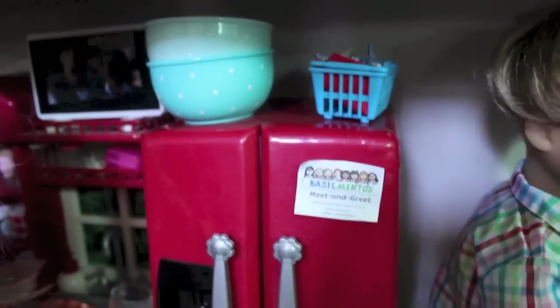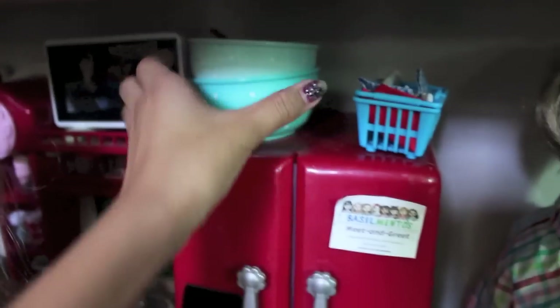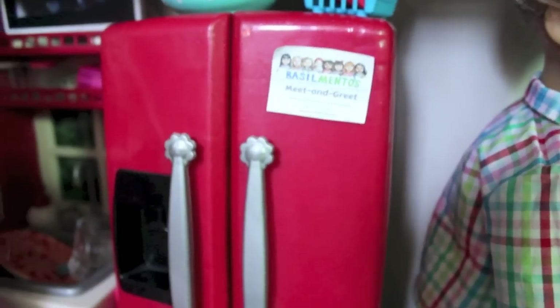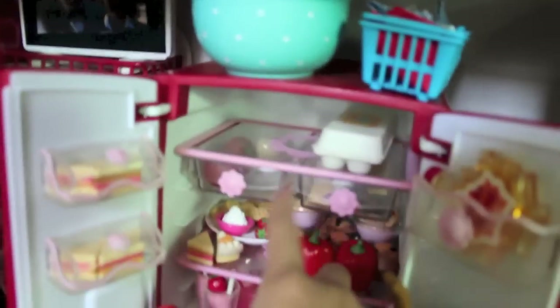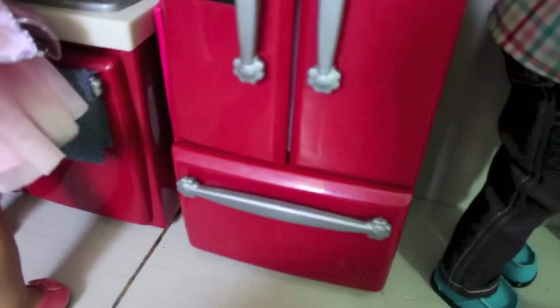On top of the refrigerator I have this basket from Shopkins, and it's filled with napkins for the dolls, and then two bowls and a pan, because these are way huge and I have nowhere to put them. I have this Basil Mentos meet-and-greet little sign that Basil Mentos gave out when I went to our San Francisco meet-and-greet. This is the Our Generation kitchen set refrigerator right here. If we look inside, we have a bunch of different food — I'm not going to go through that because it's a lot — including storage and some freezer foods.